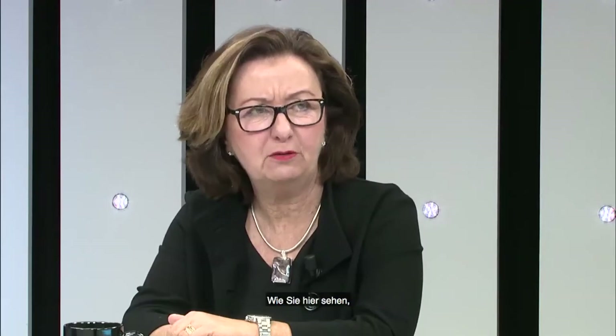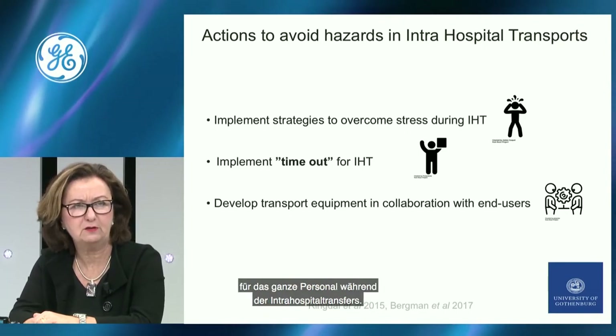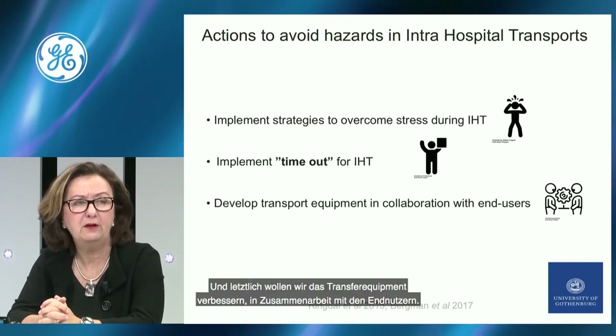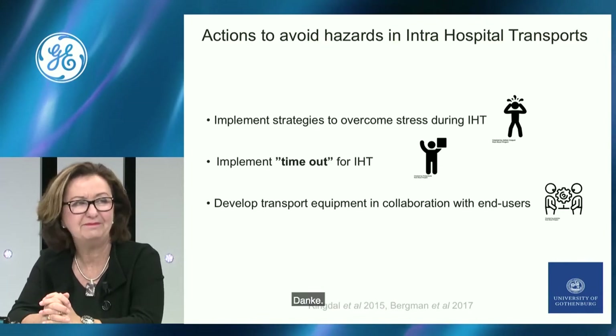This is one example of the time-out that could be implemented in further research. There are more things we can do: implementing strategies to overcome stress during intrahospital transport for all staff, and developing transport equipment in collaboration with end users, to ensure a really safe transport for all our patients.